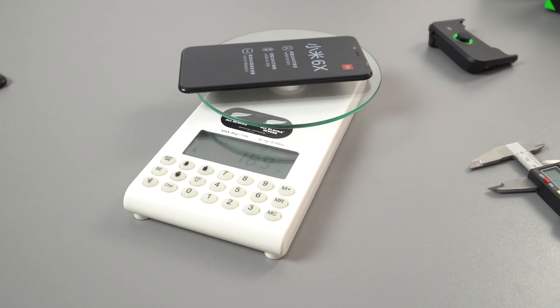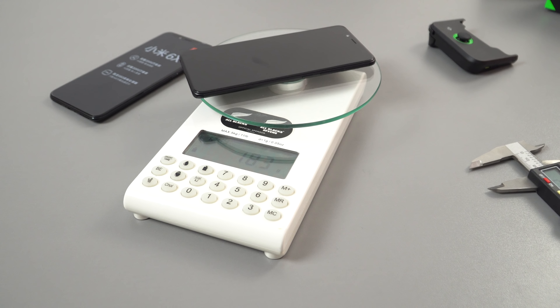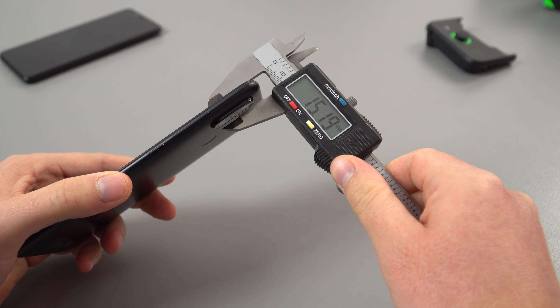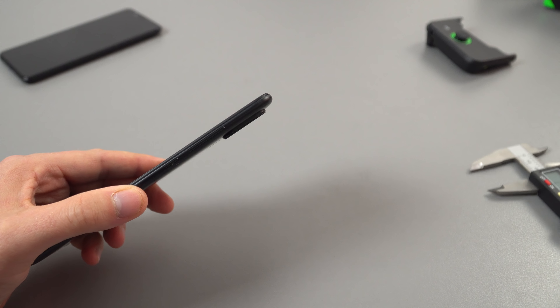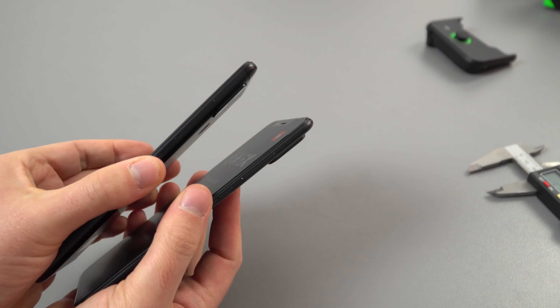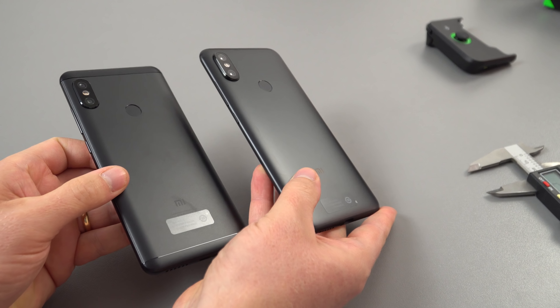The weight is 169 grams. The Redmi Note 5 is 183 grams, but that's got 1000 milliamp hours more of battery. This is 7.5 millimeters thin, but without that massive camera bump — I would have rather had one millimeter more thickness and less camera bump. Side by side with the Redmi Note 2, you can see the difference: that one only sticks out by a millimeter, this one is almost two millimeters.